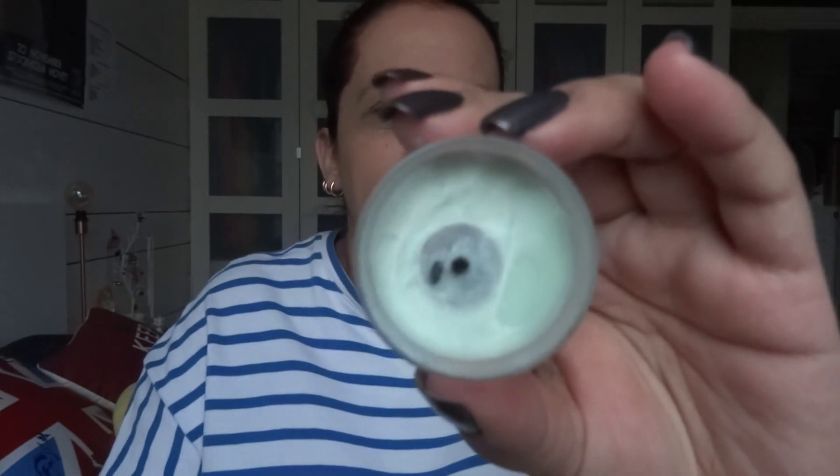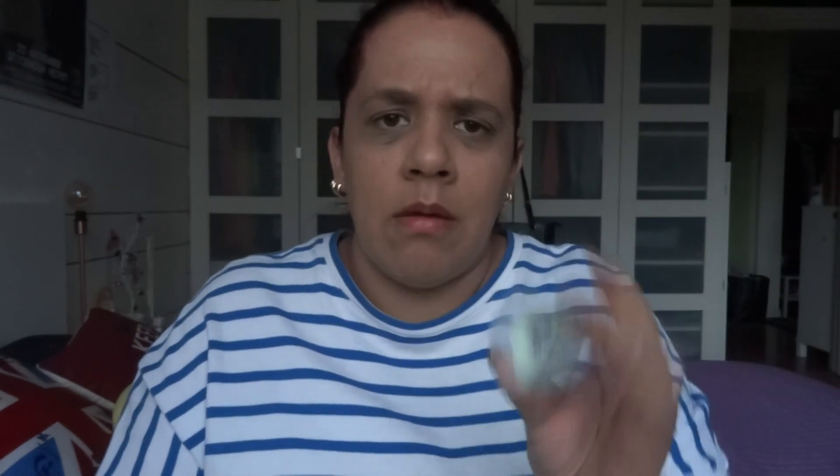Now we have the last items — candles. First, normal non-scented tea lights, nothing special. Then we have from Wenslow Thai the Island Breeze — it came in this package and it smells toothpaste-y.